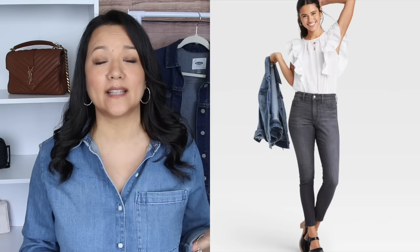Skinny jeans really aren't going anywhere. You can wear them with ankle boots, flats, basically every style of shoe. You can dress them up with a heel, tuck them inside a knee-high boot, and style them with any kind of top. They're my favorite style of jean, and I'm holding on tight to them, so I had to share my favorite pair with you.